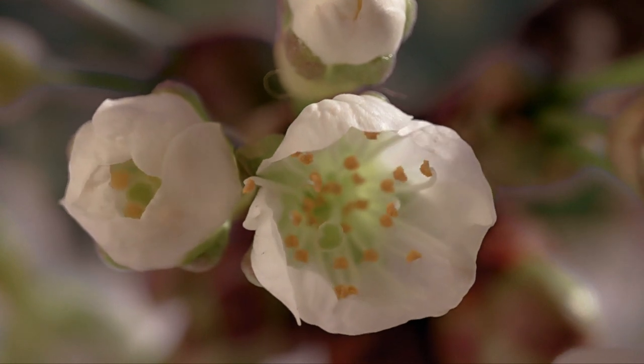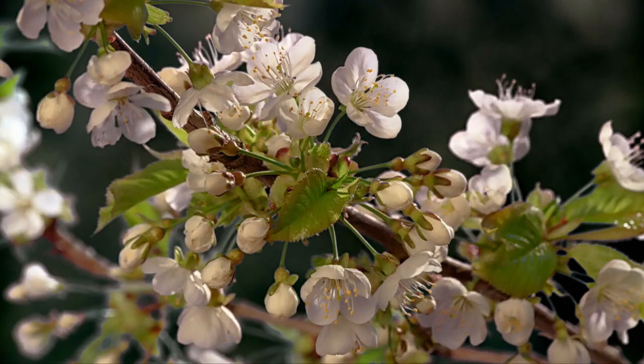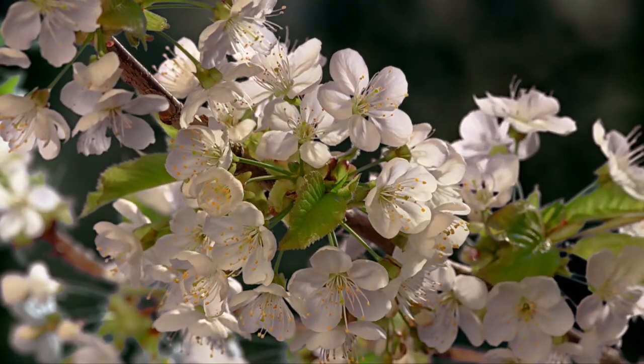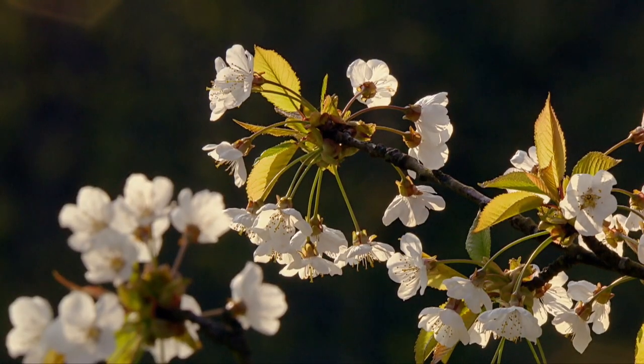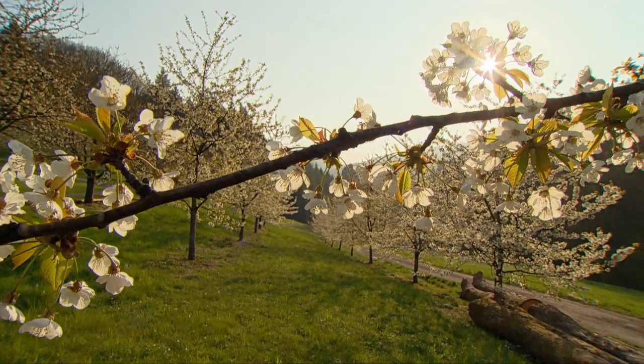Springtime in Central Europe. With the cherry blossom in April, it unfolds in all its glory. Nature reawakens and signals the time of new beginnings.